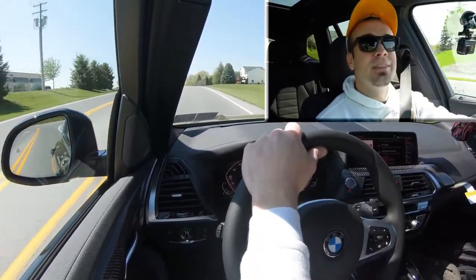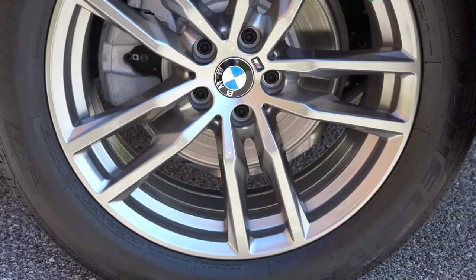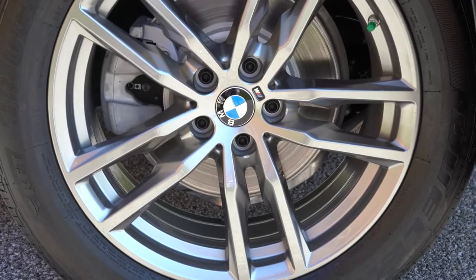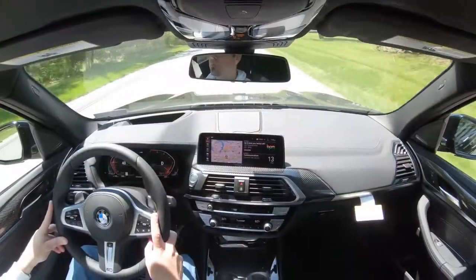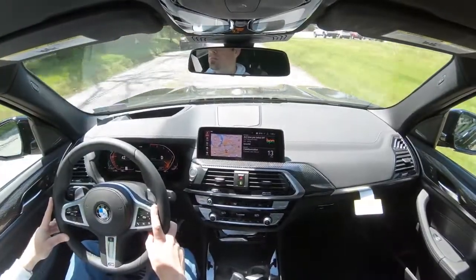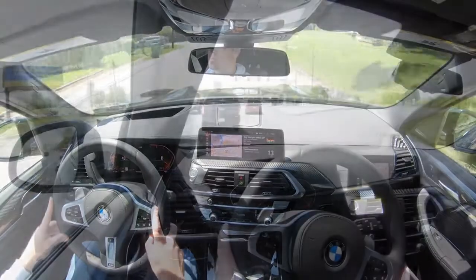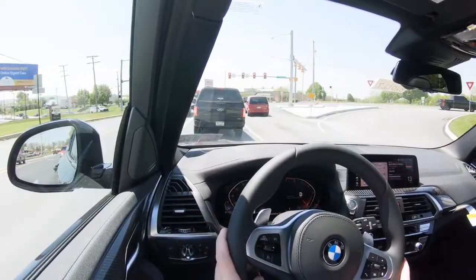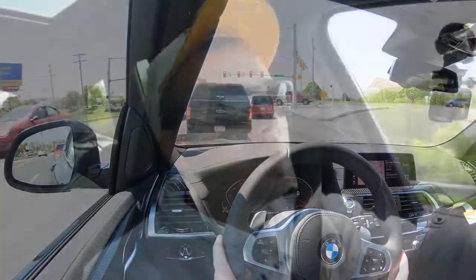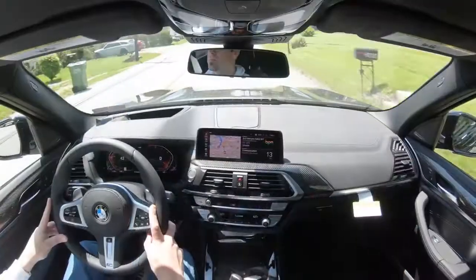Along with acceleration, braking is equally important. The X3 features four-wheel ventilated disc brakes with a 60-to-zero stopping distance of approximately 123 feet. Worth noting: the Dynamic Handling Package includes M Sport brakes that will better that stopping distance. Overall, braking feel has been perfectly fine — no brake pedal delay whatsoever.